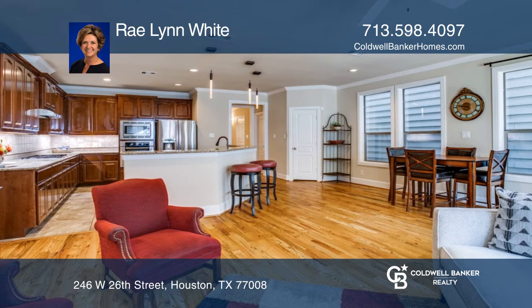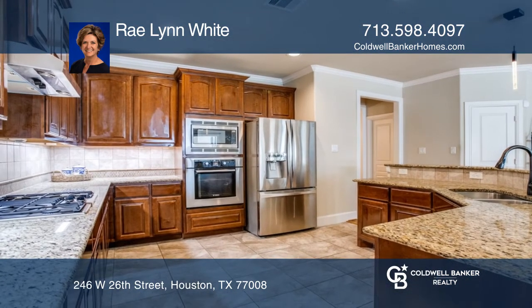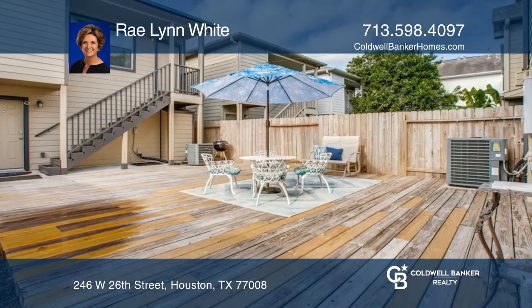Enjoy the fully decked backyard and the getaway quarters over the garage. This home sits on a 3,275 square foot lot.